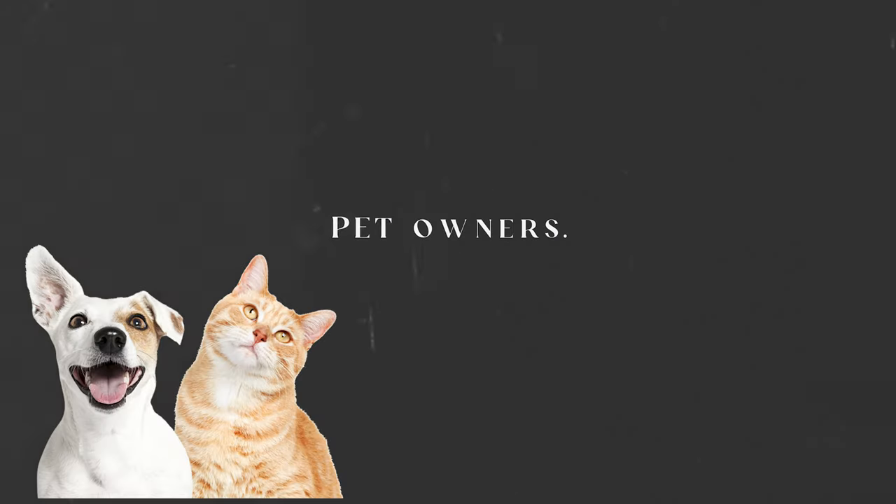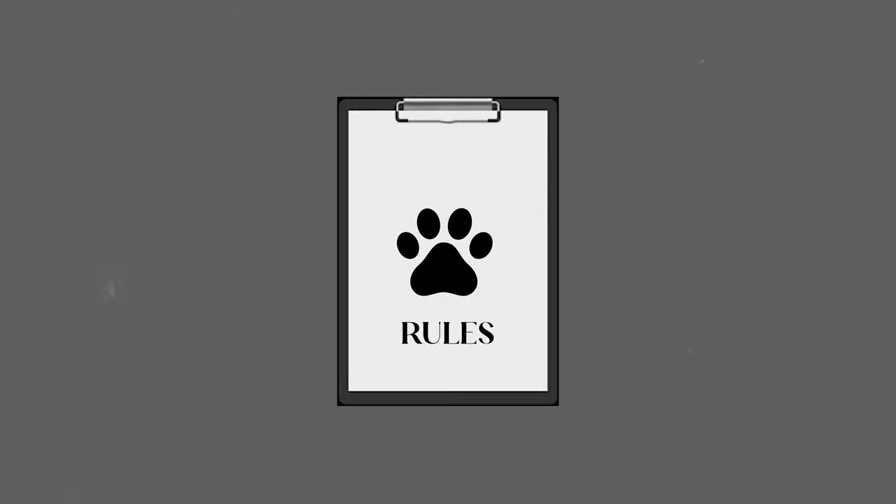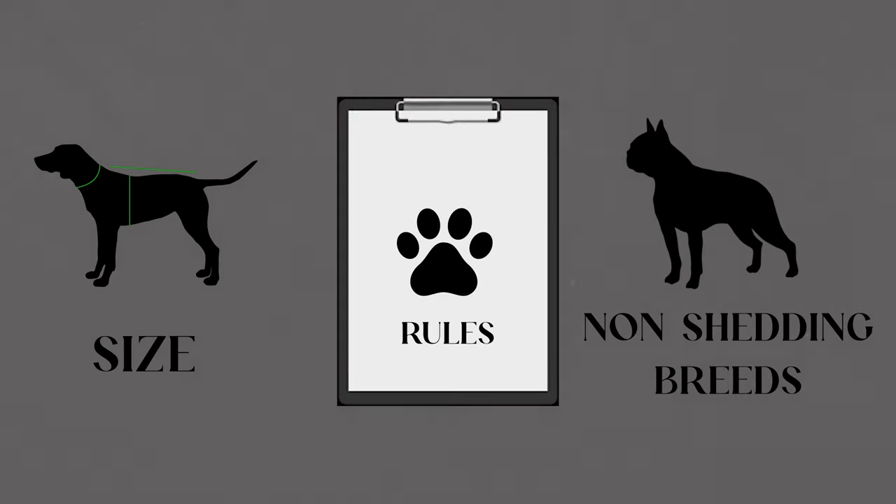The second type of guests you might have forgotten about when you set up your short-term rental are pet owners. This is such a personal preference, and people usually have a very strong opinion on whether or not they should allow pets in their property. We're not saying you should allow pets if it's something you're not comfortable with. On our client intake form, we ask owners if they would like to allow pets and whether they'd like to set rules like size or non-shedding breeds.